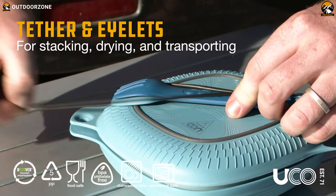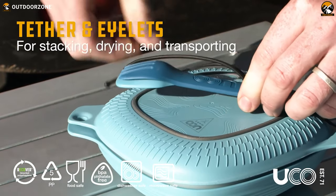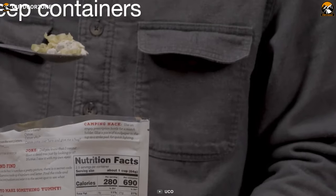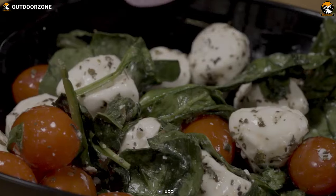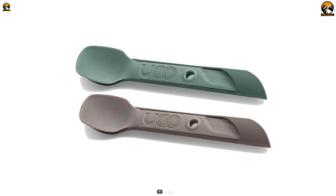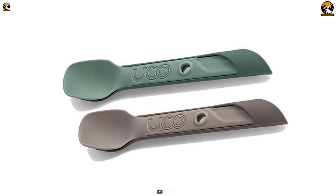With an included reusable tether, you can easily attach the Switch Spork to your pack or hang it up to dry. And the best part, it's dishwasher and microwave safe, so you can enjoy your hot meals on the go. Don't let a lack of utensils ruin your next camping trip — pack the Ukko Switch Spork.